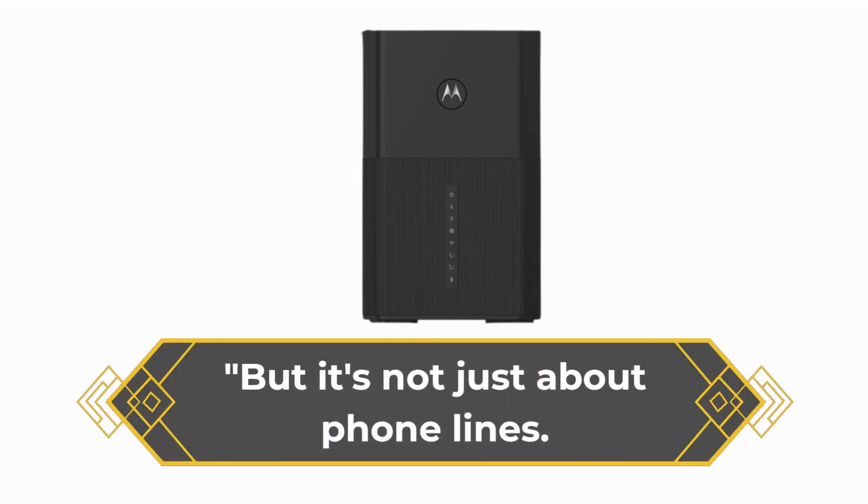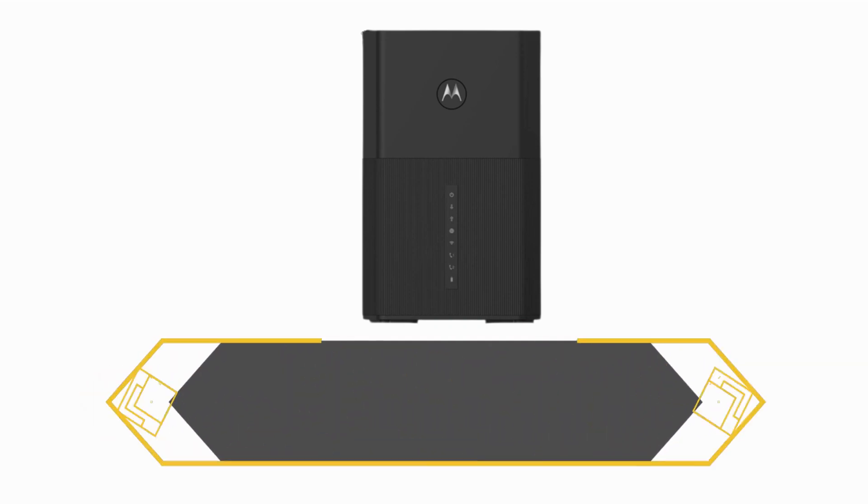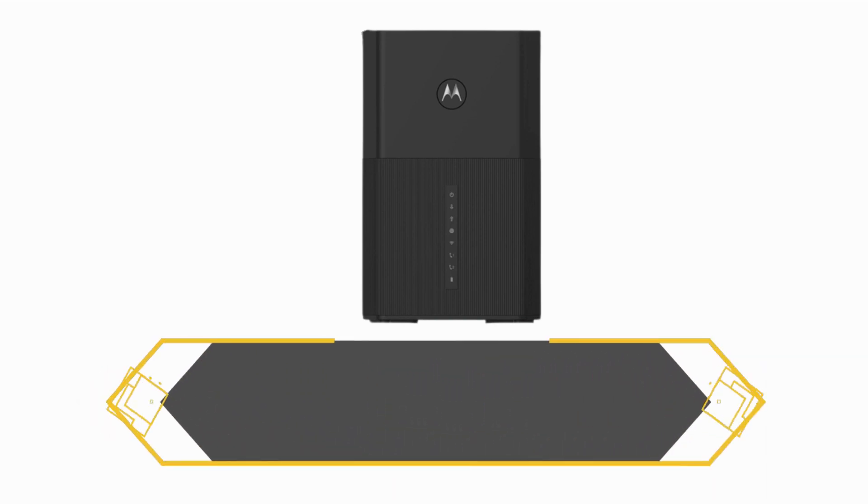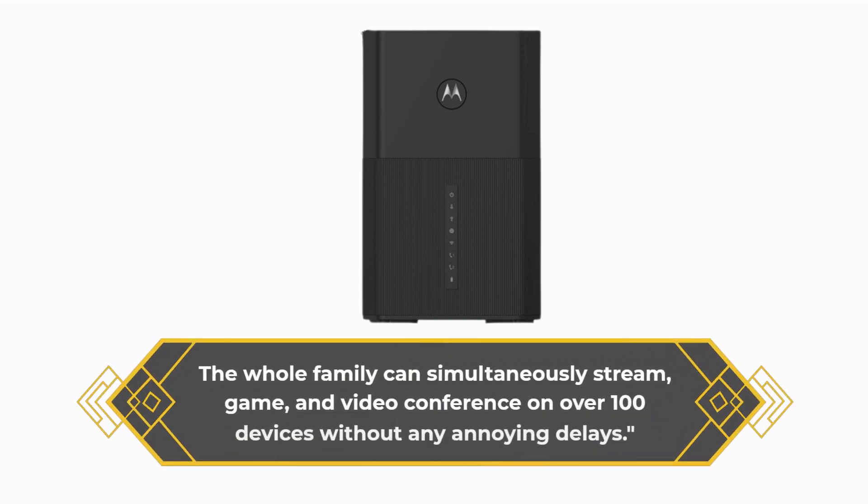But it's not just about phone lines. This router is built to handle the demands of the modern connected home. The whole family can simultaneously stream, game, and video conference on over 100 devices without any annoying delays.